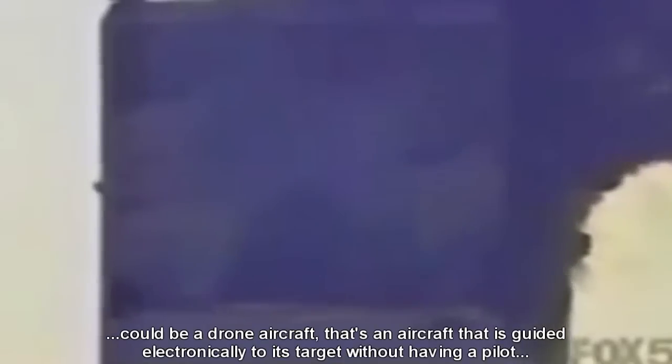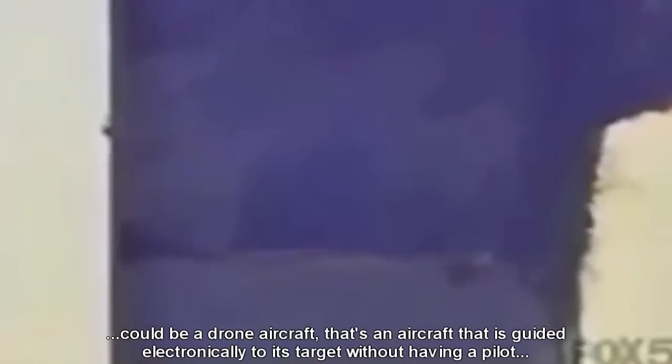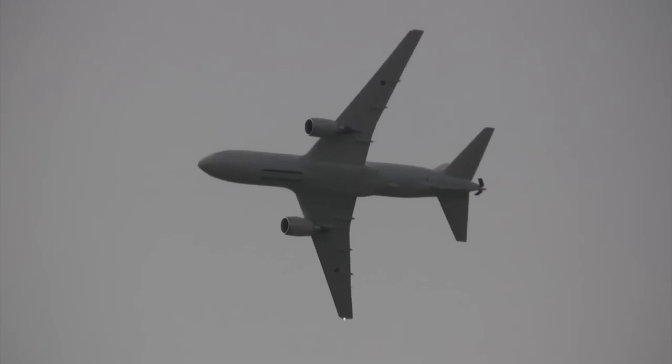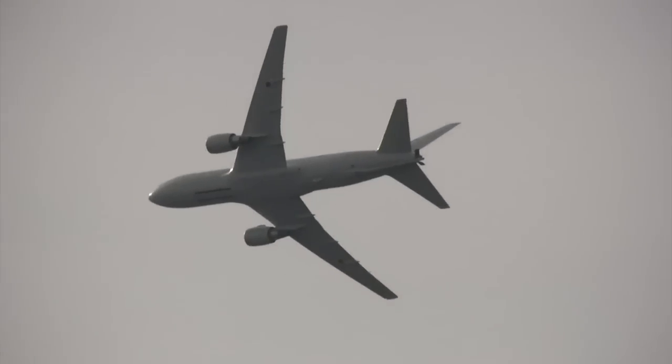Could be a drone aircraft — that's an aircraft that's guided electronically to its target without having a pilot. The planes circle around and actually come on to the opposite side of the building and smash into the Trade Center.